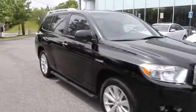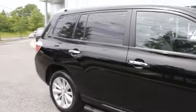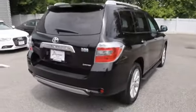The 2010 Highlander Hybrid. The Highlander Hybrid is equipped with the standard 3.3 liter V6, 270 horsepower hybrid engine that achieves 27 miles per gallon in the city and 25 miles per gallon on the highway.